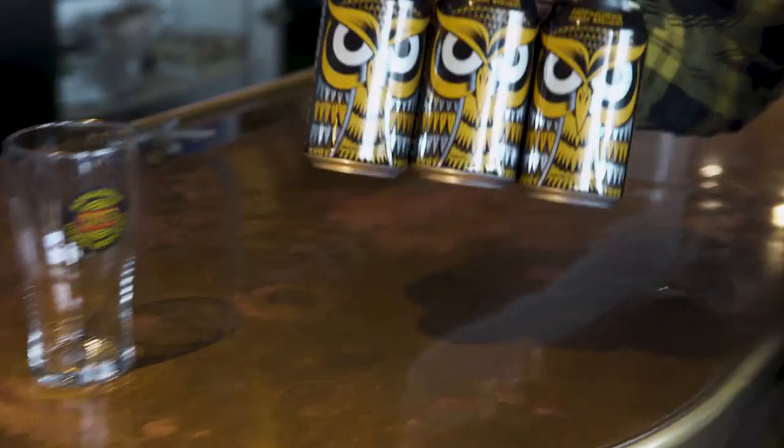Not only is IPA the number one selling beer style in the craft world, it's also my favorite type of beer to make. The history of IPA is really cool. The British troops were thirsty in India and the brewers decided that a beer of normal strength and normal hoppiness couldn't survive the voyage. So you basically make an alcohol-rich beer and hop the hell out of it, send it on a six-month journey around the Cape of Good Hope, and voila, you have IPA.